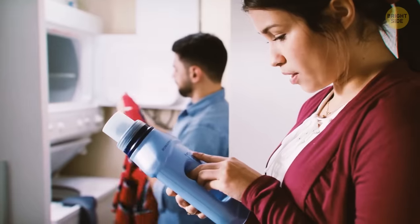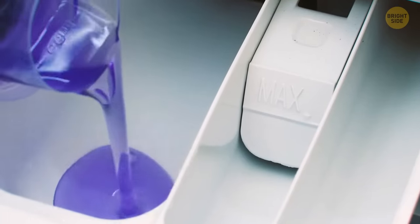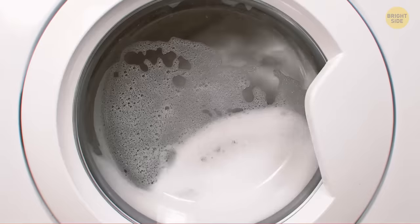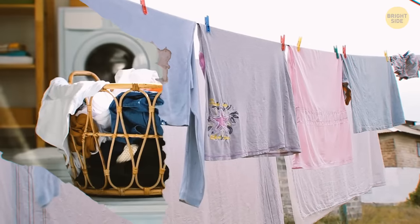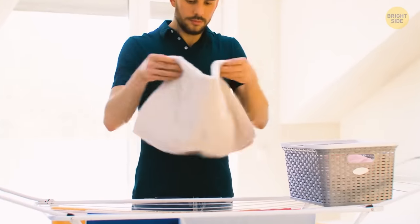Now, how about we talk about detergent? Its purpose is quite obvious, but I bet you use it in the wrong way. It seems that the more detergent you add, the cleaner your clothes will come out, right? Not really. If you use more detergent than recommended, you can actually trap stains, because too much detergent produces tons of suds. They kind of cushion the dirt and it doesn't wash away.